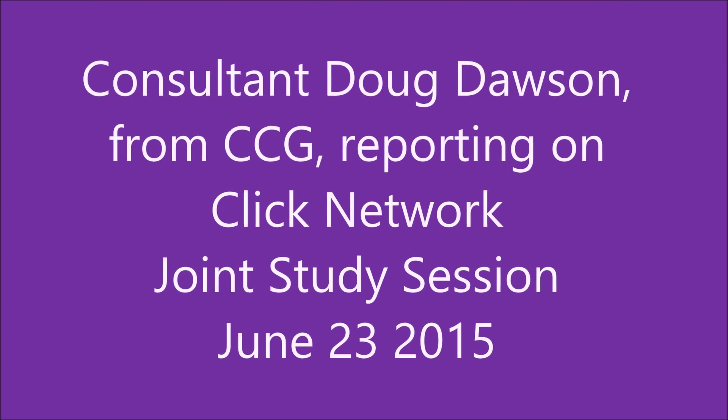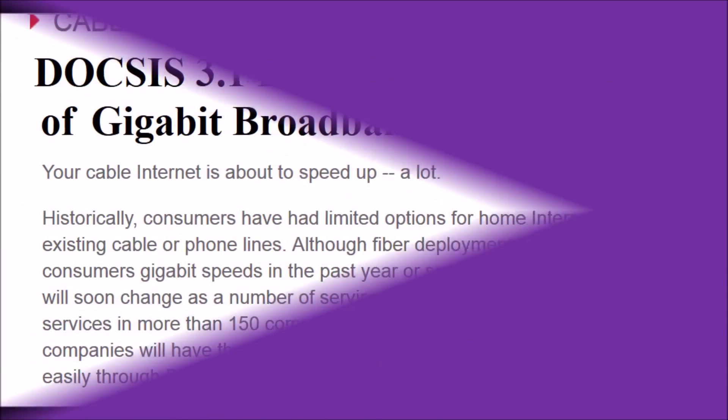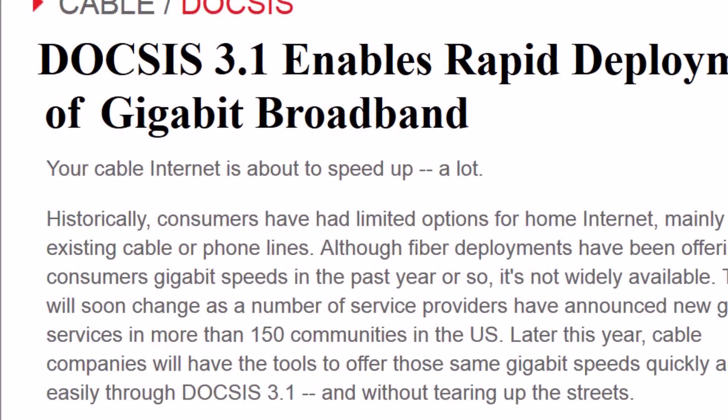Here's Doug Dawson of CCG Consulting explaining how we can Gigafy the Qlik Network. Let's also at the same time upgrade the network to gigabit. That upgrade would cost between three and a half and six million dollars.